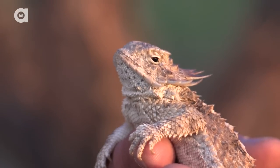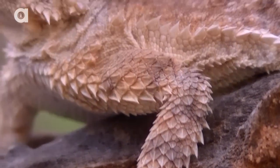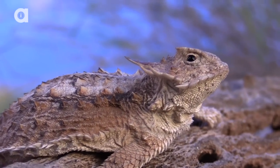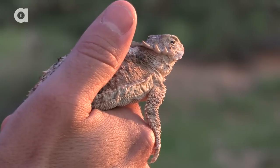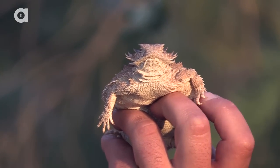The horned lizard is probably the only species that I could safely say to you — if you're going to go out and capture something, admire it, and put it back in the wild — this is that lizard. They do not bite. They are not venomous. And as you can see, they usually just enjoy hanging out on your hand.